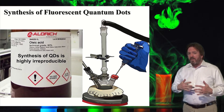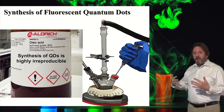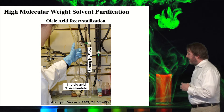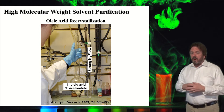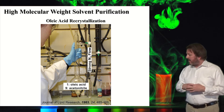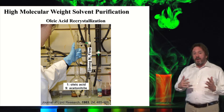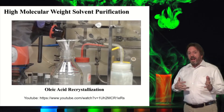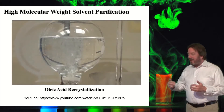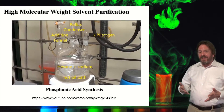What my group spends a lot of time on is learning how to purify chemicals like oleic acid. Here you see us re-crystallizing oleic acid, which does a lot to assure reproducibility. We can find these methods in the literature, sometimes we develop them ourselves. Once I figure out how to purify chemicals used in quantum dot synthesis, I make a YouTube video. I've even made videos of more complicated things — here we're making a phosphonic acid surfactant.